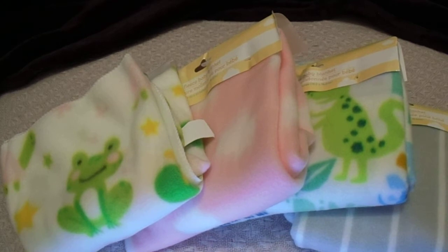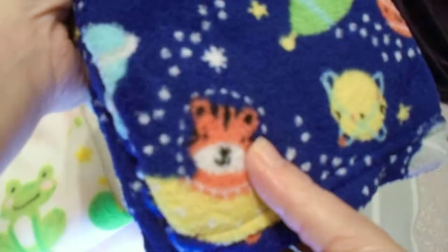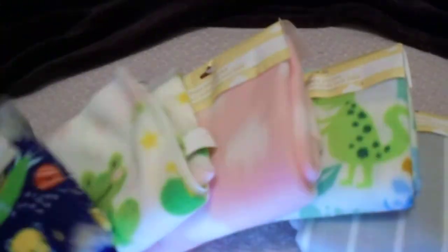You guys ready? Another space theme — it's got little planets and stuff with faces on them, little animals riding spaceships. These are so stinking cute. I have to take the package off of all of this later. I thought that was so cute.